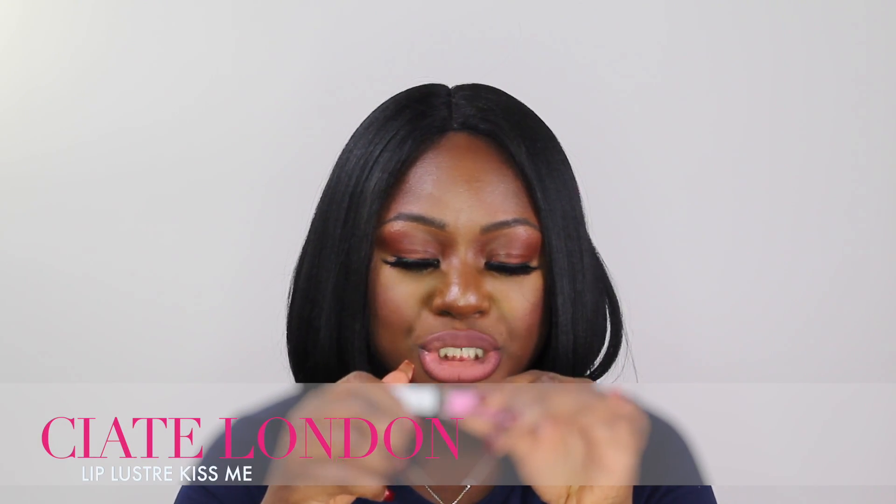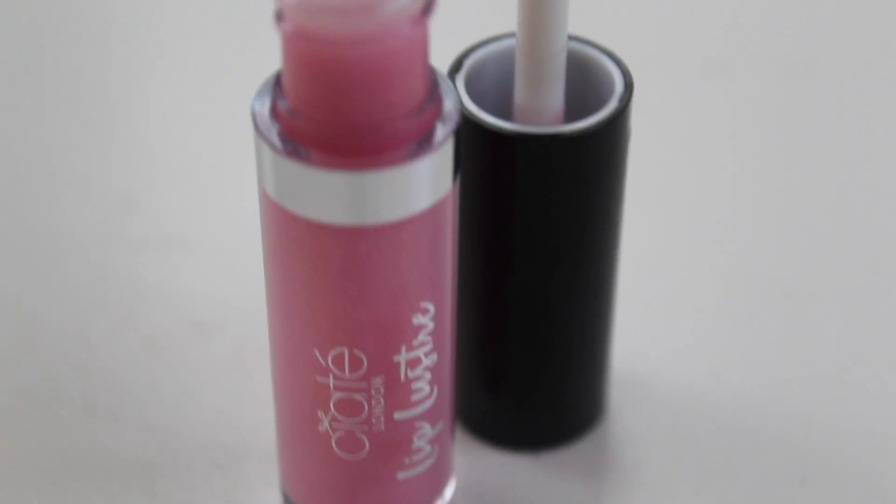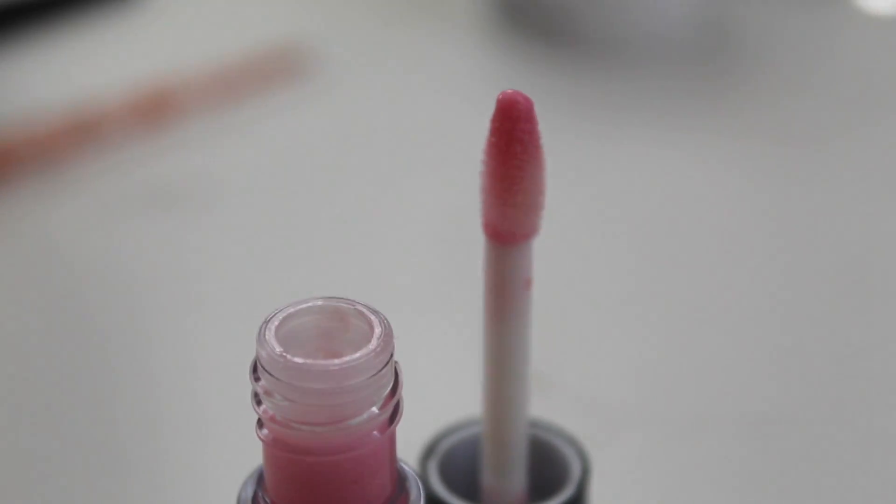I also got something called Ciaté — C-I-A-T-E — London. It's a lip luster and the shade is called 'Kiss Me.' I kind of don't like it because I don't like anything that has sparkles in it — it reminds me of being a kid, like stuff you'd buy for little kids with glitter. That's just my taste. But it does smell good — it smells like candy. Other than the sparkles, it's really nice. Maybe putting just a plain lip gloss would have been too simple, so the sparkle makes it stand out more.